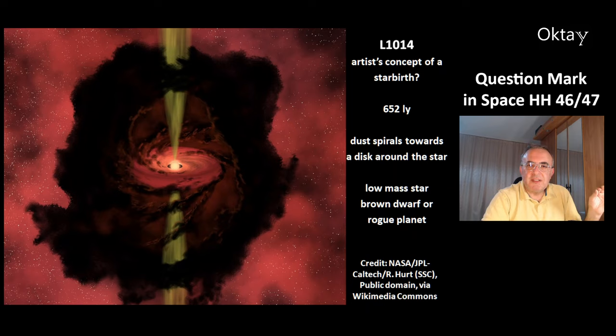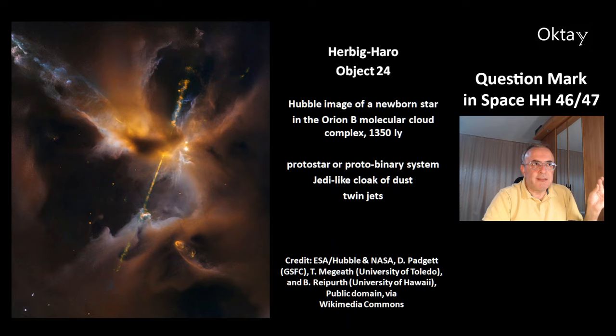This artist's concept of object L1014 shows a starburst in the making, located at a distance of 652 light years. These are dust spirals toward a disk around a star, but it is not clear if this is really a star — it could be a low mass star, a brown dwarf, or even a rogue planet.